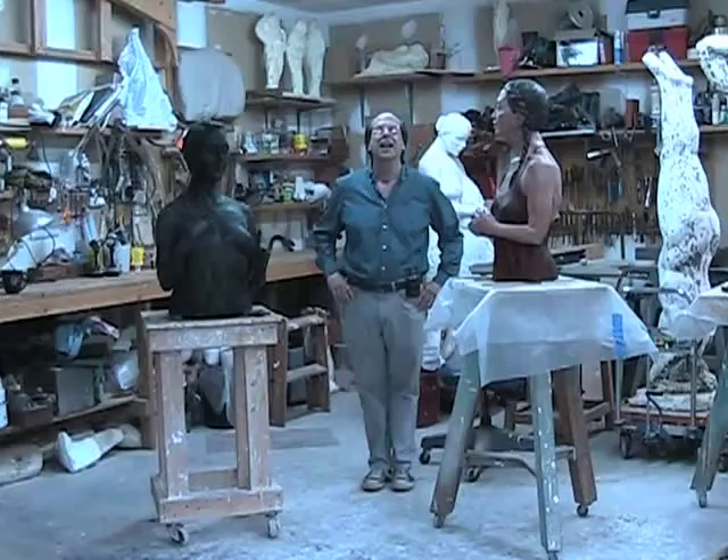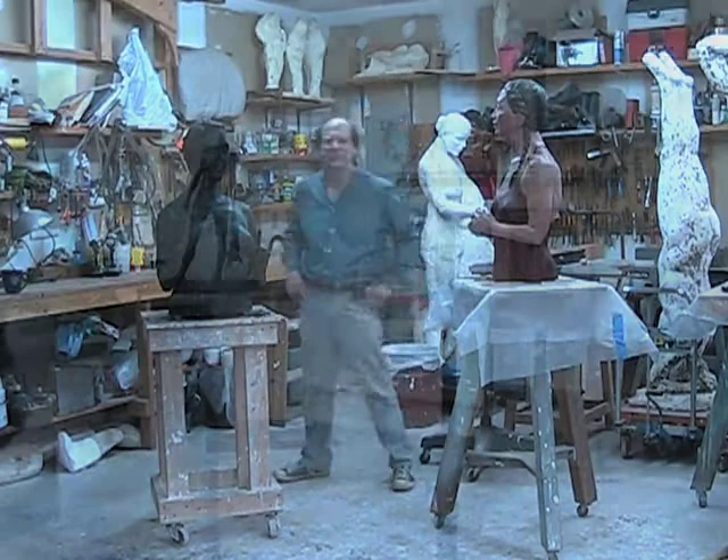This one over here is something new. I have never attempted this before, but it's an oil painted polychrome sculpture. Now I'll take you upstairs and show you some of the other work that's going to be in the show.